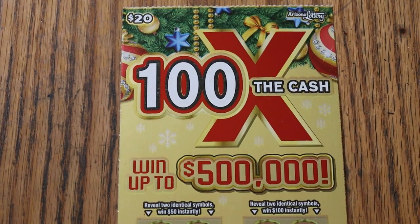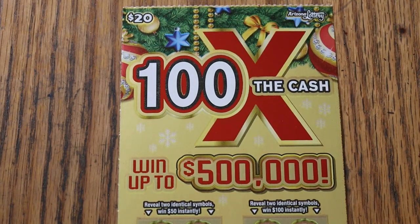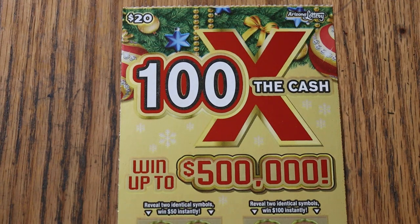What's up YouTube? Welcome to the November 28th edition of the One a Day in November series, featuring the Arizona Lottery's new Christmas game, the $20 100 Times the Cash.